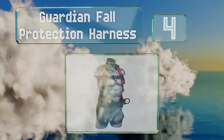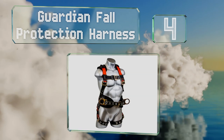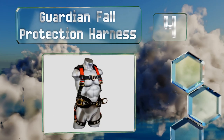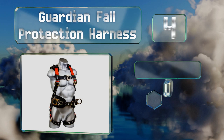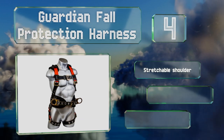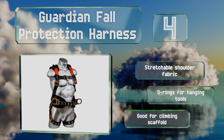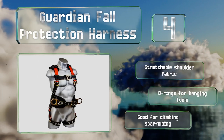At number four, if you're going to be in the air all day it helps to be comfortable, which you will be in the Guardian full protection harness. There's plenty of padding for your lower back and legs, and it has multiple adjustment points to allow you to customize the fit. It's made with a stretchable shoulder fabric and D-rings for hanging tools, and it's also good for climbing scaffolding.